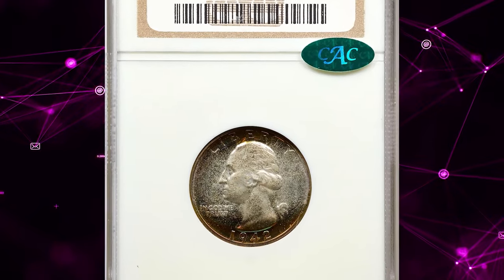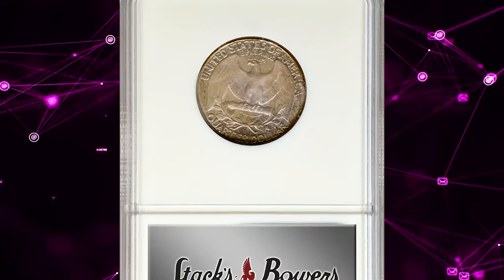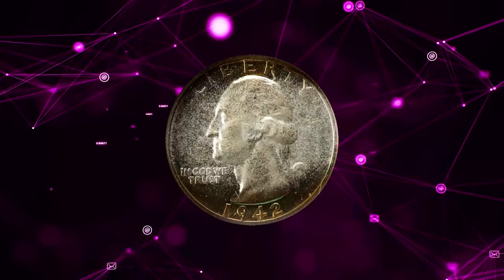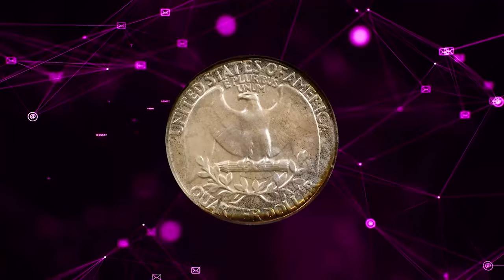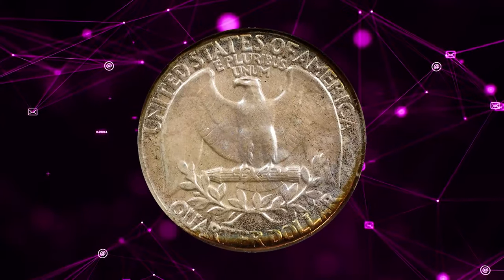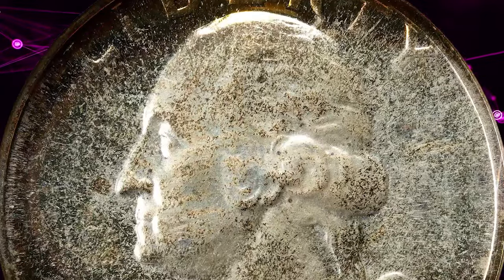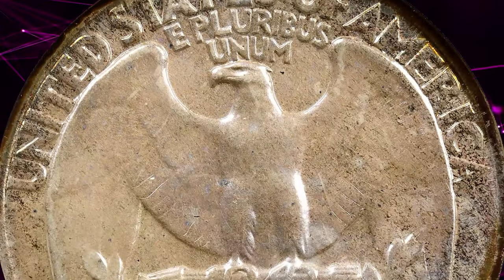Number 3. 1942 Proof Washington Quarter Dollar, graded PR-68 by NGC and later certified by CAC. According to Stack's Bowers, this is an exceptional example of the proof 1942 Washington Quarter, both sides with crescents of intense multicolored iridescent patina around the peripheries. Otherwise lightly toned in pale silver, the surfaces are uniformly mirrored in finish with a virtually pristine appearance.